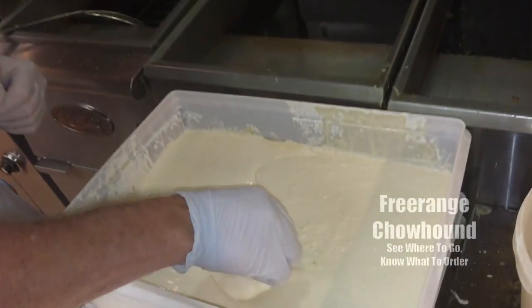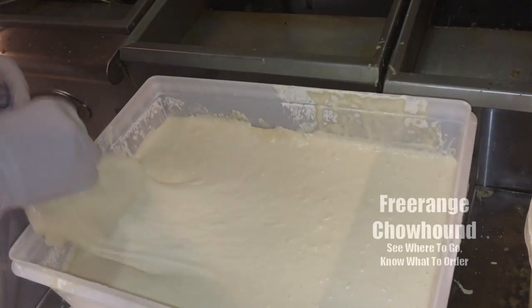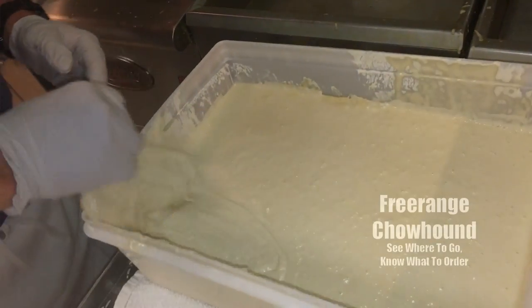So let me throw a piece in the fryer right now. Secret: 375 degree oil — seals the batter, this way the grease doesn't get in. So what we have here is a piece of codfish, which is domestic cod, which we use.